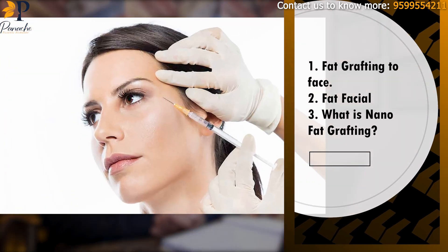Fat Grafting to Face — Fat Facial or Nanofat Grafting to Face. What exactly is this Nanofat Grafting? In today's video, we'll explain everything in detail about fat grafting, especially the nanofat grafting to your face.